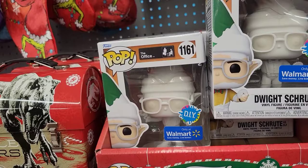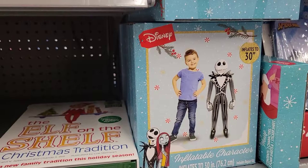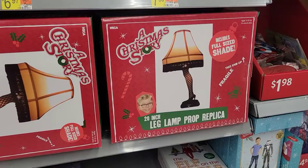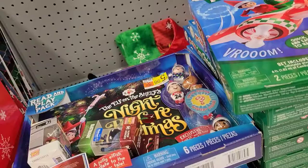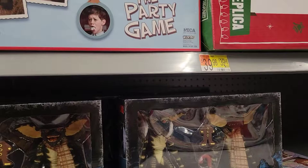And then we have — look at that — an inflatable. Look at the replica leg lamp party game. Some other stuff over here, some stuffed Nightmare Before Christmas. But over here they have a bunch of the Gremlins NECA figures over here in the holiday section.